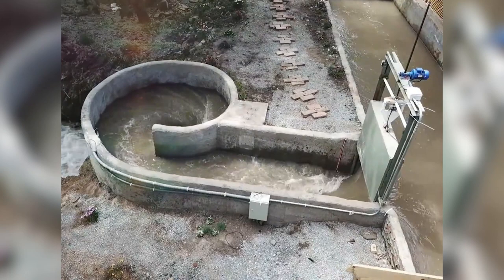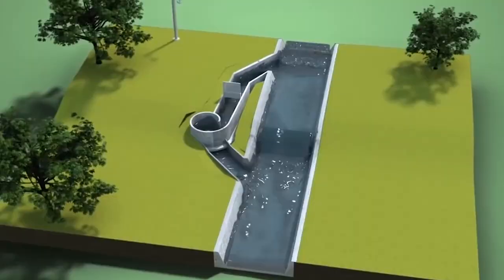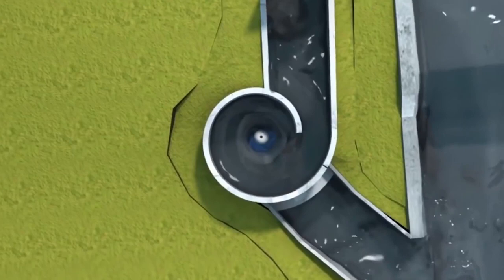Furthermore, they have been designed to have no negative effects on the ecosystem, and fish can even swim through the impeller itself without coming to any harm. A network of these installed along rivers and streams could completely change the way energy is produced, especially in rural areas. So far, there are a number installed in Belgium and one in Chile, and it seems only a matter of time until they'll be seen elsewhere too.